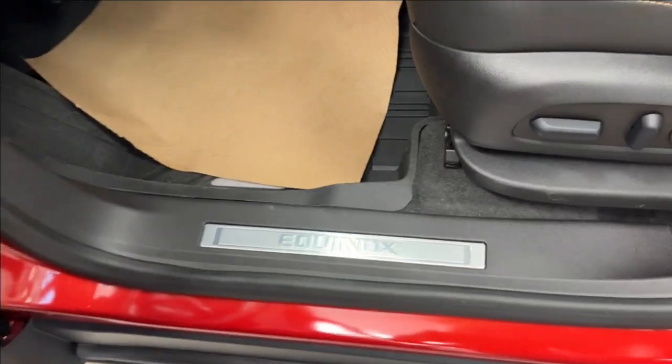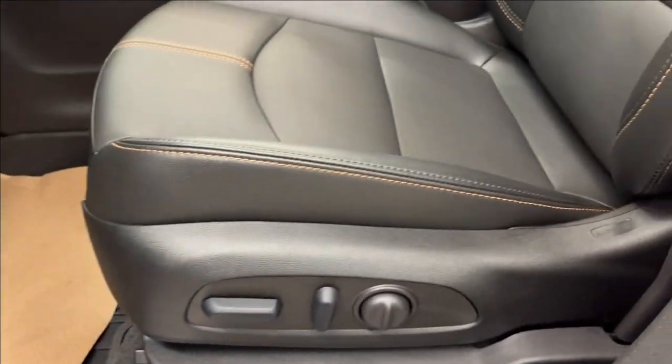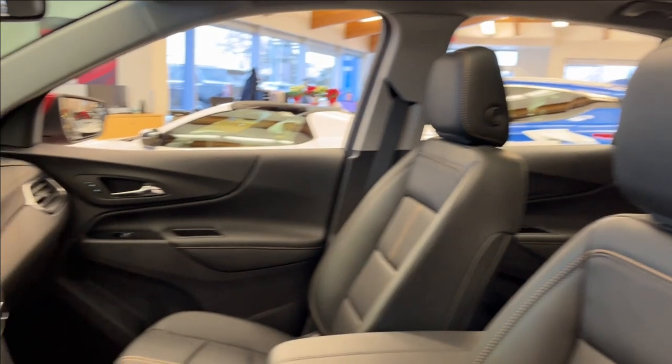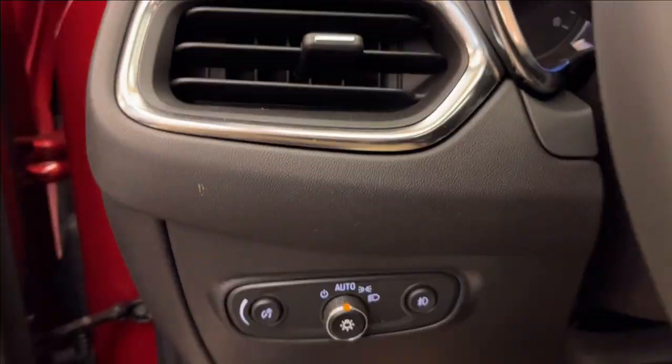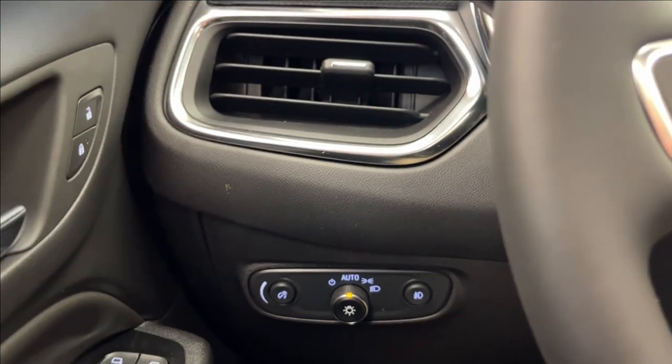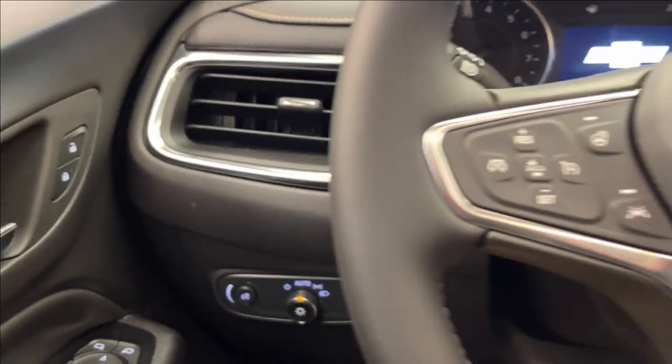Again, that chrome accent — you're going to have your chrome Equinox badging. Both seats are power adjustable with lumbar, heated and ventilated, with gold stitching — very comfortable. We're in the showroom today so it can't be turned on, so we're just going to show you the basics of it. On the left side here we're going to have our lighting and our ventilation.